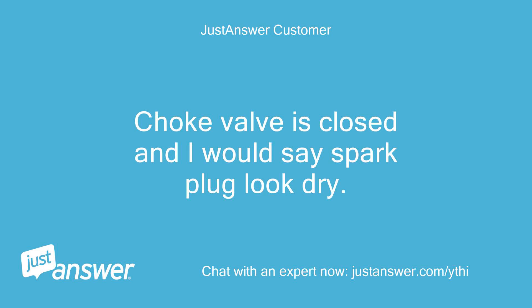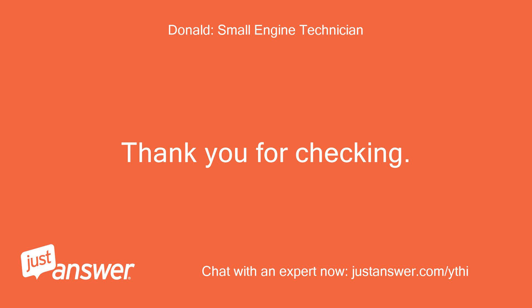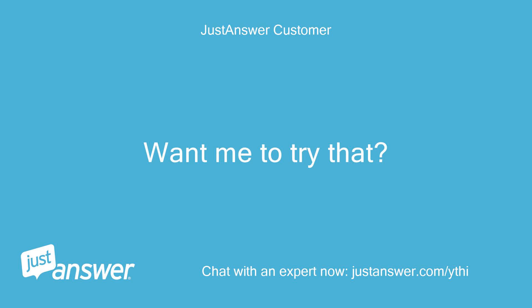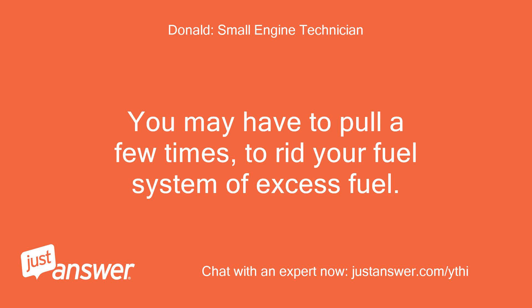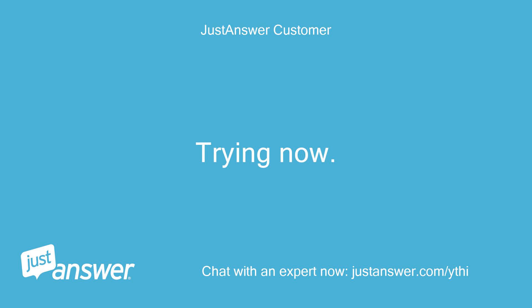Choke valve is closed and I would say the spark plug looks dry. I can hold the choke open and have my wife pull the starter cord. You can also put a screwdriver into the opening of your carburetor to keep your choke open. Give this a try first — you may have to pull a few times to rid your fuel system of excess fuel. We can continue from here. Trying now, just a moment.